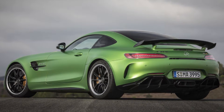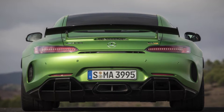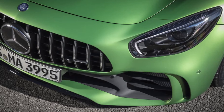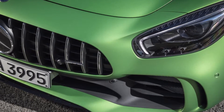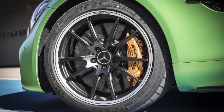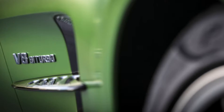Mercedes AMG GTR. A highlight reel of every other Indy 500 crash zips through my brain, as driver after driver goes offline, catches the marbles, and sails into the crunchy confines of the safer barrier. But then, there is an awful lot to be said for downforce.